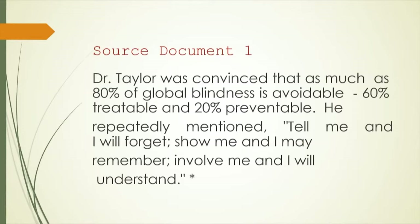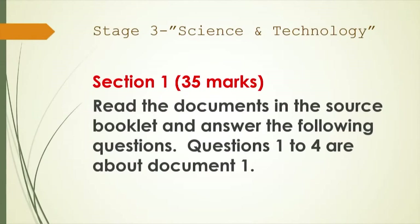He repeatedly mentioned: 'Tell me and I will forget. Show me and I will remember. Involve me and I will understand.' And of course, you know that is direct speech, so it is enclosed in quotation marks — those are Dr. Taylor's exact words recorded on paper. That takes us to the end of source document one.